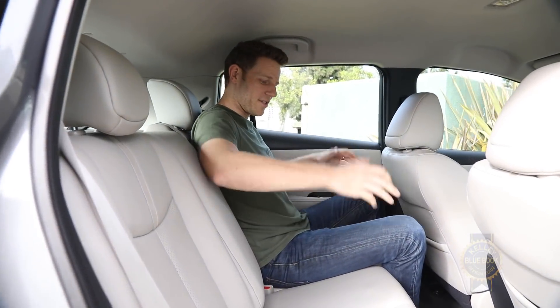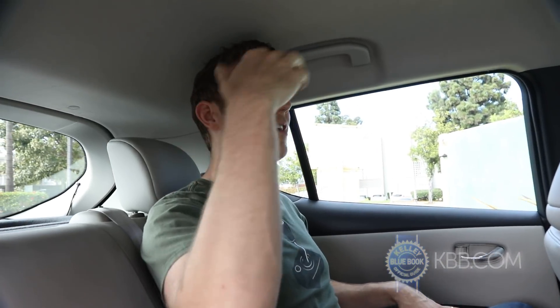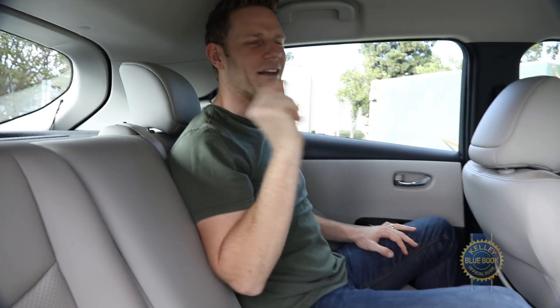Plop down in the second row and you'll notice that the seats sit high, stadium style, giving backseat passengers an excellent view of the world ahead. At the same time, because they sit high, if you are tall enough and your hair is cool enough, it might hit the headliner. I'm not cool enough — but just barely.